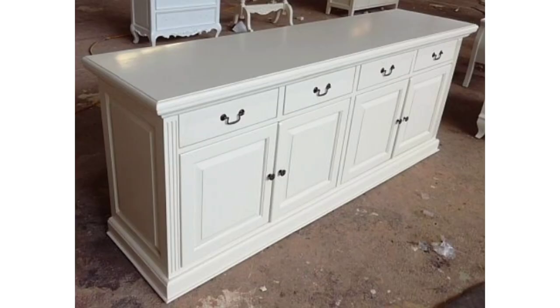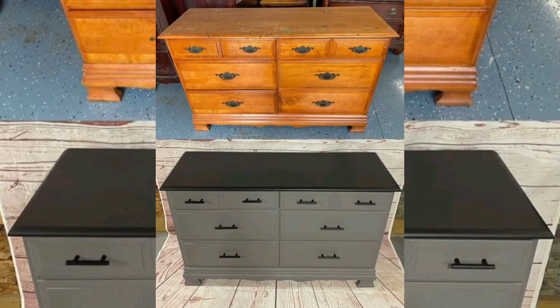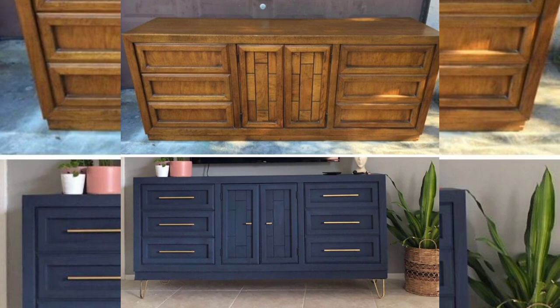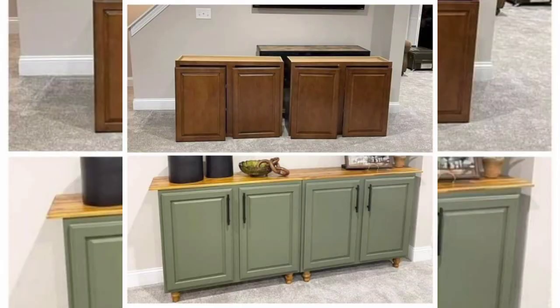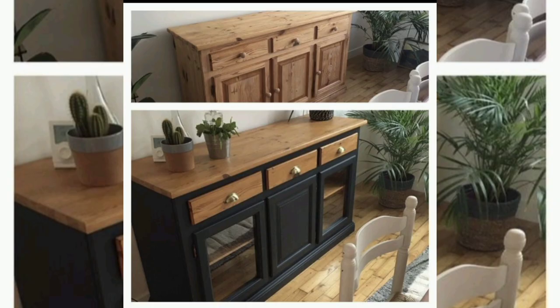Whether it's a crisp white for a clean look, a sophisticated grey for a touch of elegance, or a bold navy blue to make a statement. Before you start painting, don't forget to lightly sand the surface to ensure a smooth finish that's ready for its modern transformation.